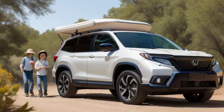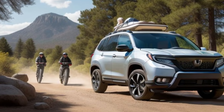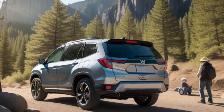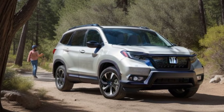The advanced infotainment system, featuring a large touchscreen with Apple CarPlay and Android Auto, keeps you connected on the go. The digital driver display provides essential information at a glance, while the comfortable seating ensures a pleasant ride no matter the distance.